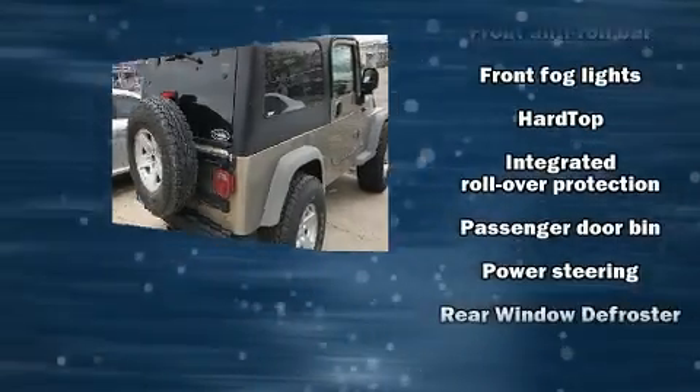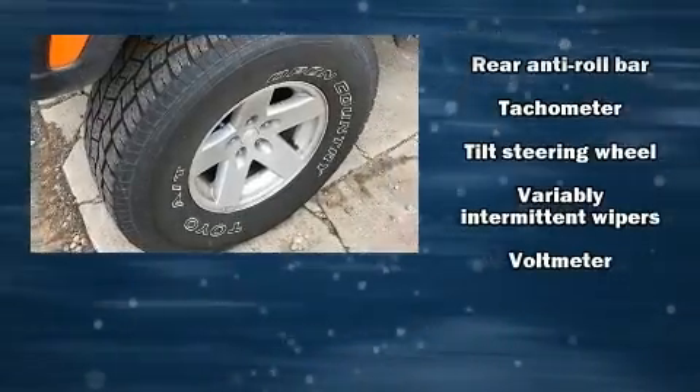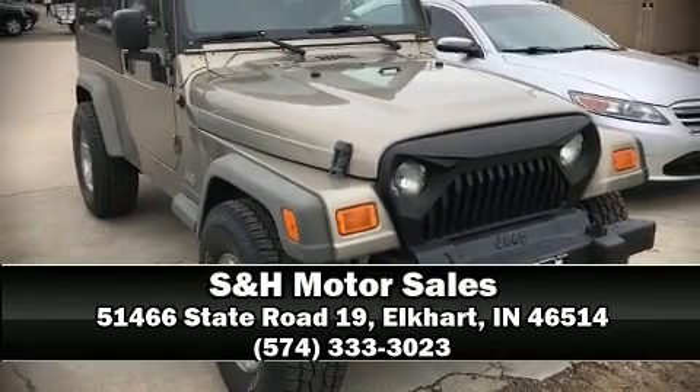Jeep ensures the safety and security of its passengers with equipment such as dual front impact airbags, integrated rollover protection, and four-wheel disc brakes. Please don't hesitate to give us a call.